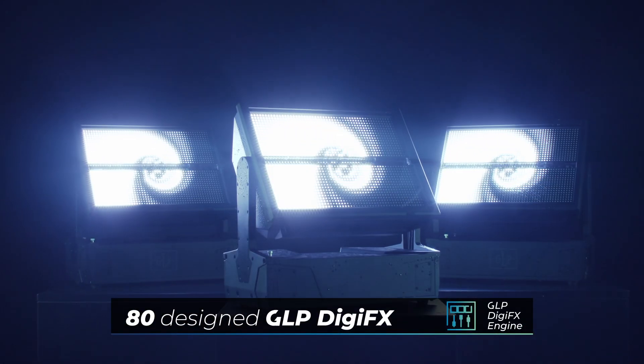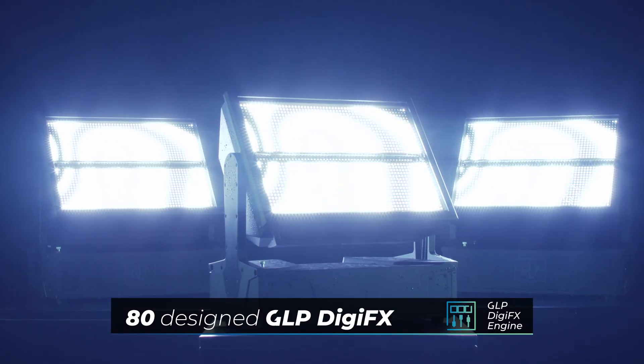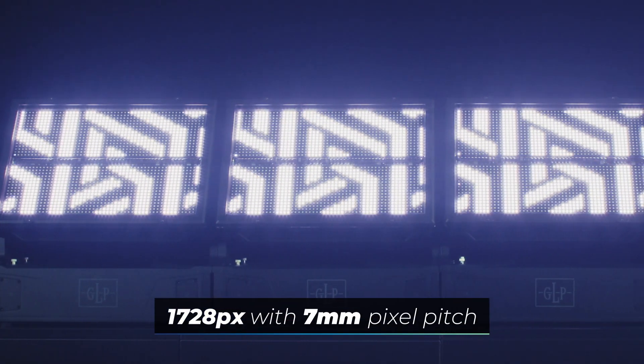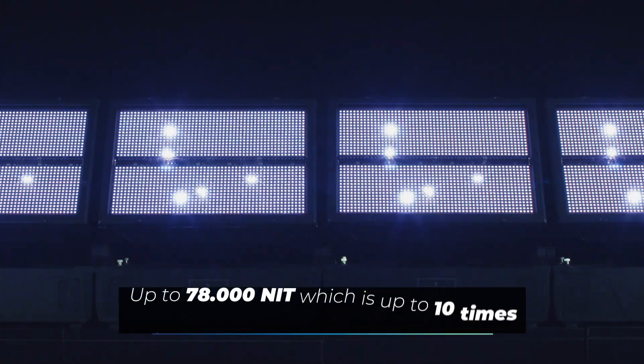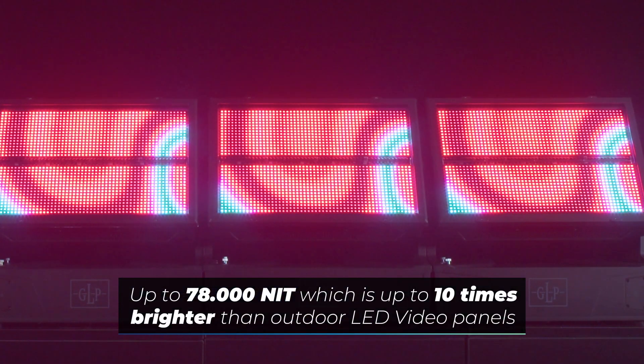With 80 specially designed GLP DigiFX, the JDC2IP provides an extremely wide range of digital content. To go one step further, multiple effect manipulations can be applied in real time. This opens up endless creative possibilities for integrating the JDC2 into your show, all without any media server or other external players.